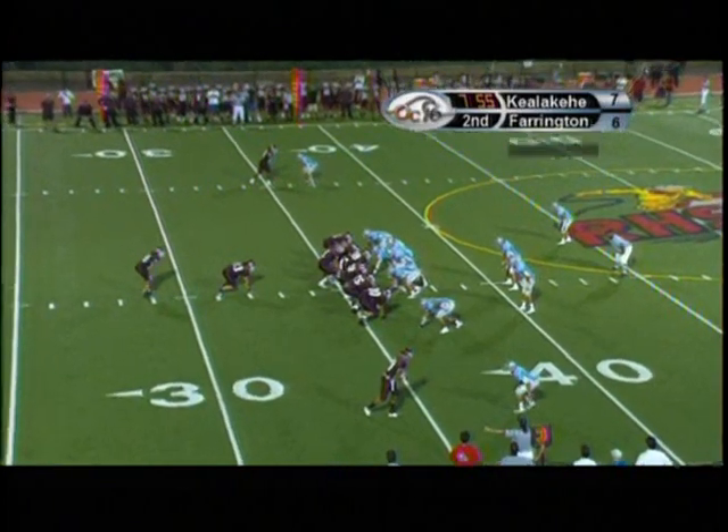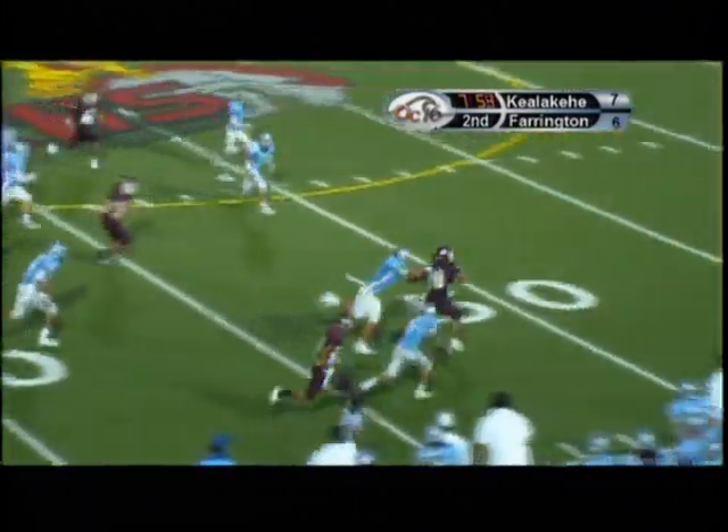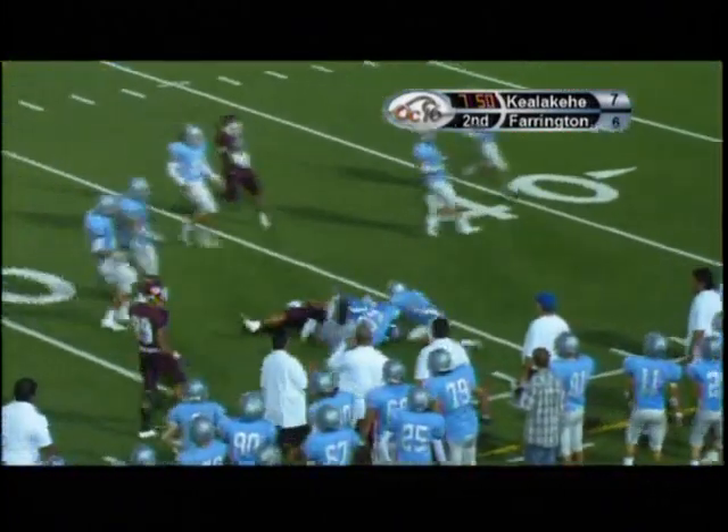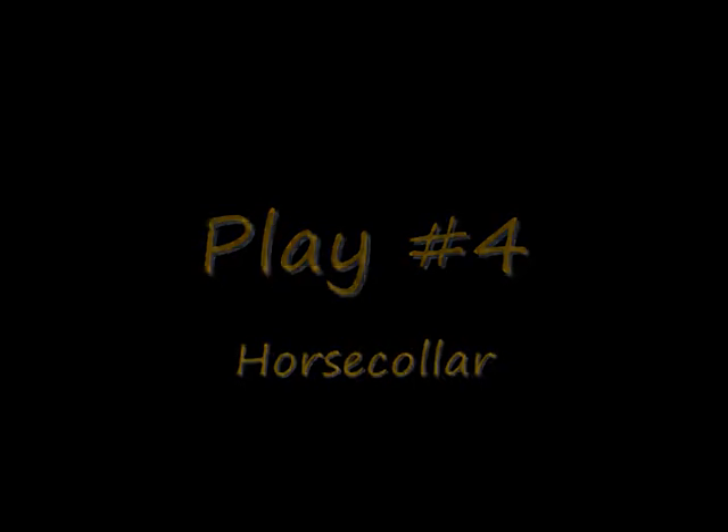Plays number three and four are both horse collar tackles. They are from a previous year because, like I said, most of these horse collar tackles have been cleaned up. You can see he grabs him by the back of the horse collar and utilizes that to pull him backwards, buckling the hip and knees. That's the safety factor, so that's a great call.